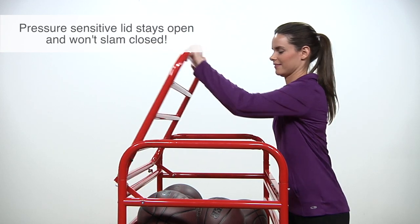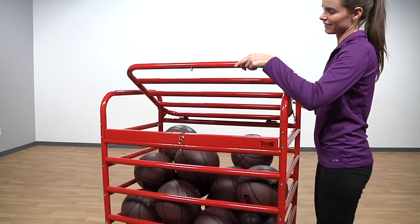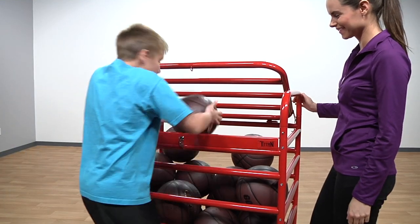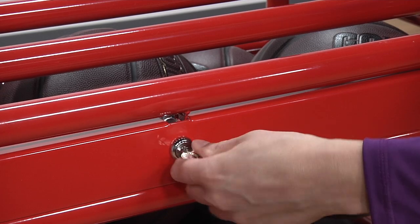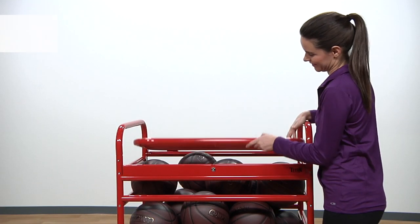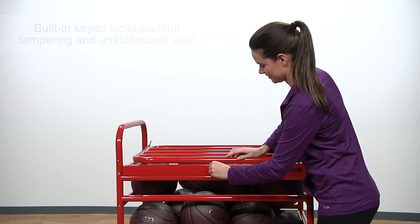To unload, access balls easily and safely with pressure-sensitive hinges that hold the cart lid open at any angle and keep fingers safe. When not in use, lock your cart for ultimate security and safety. The integrated key locking system protects equipment, eliminates padlocks, and ensures the teacher remains in control.